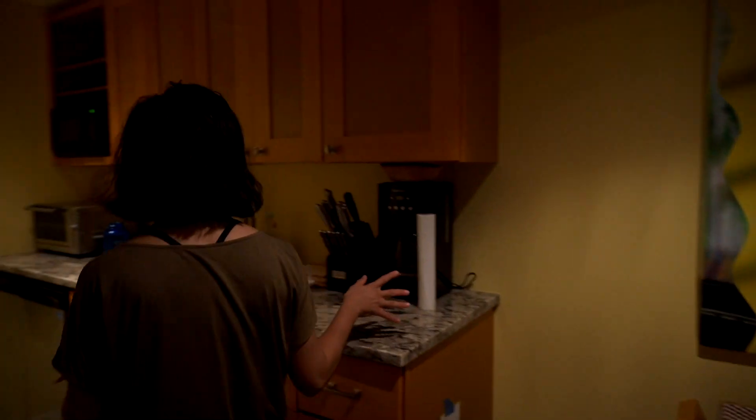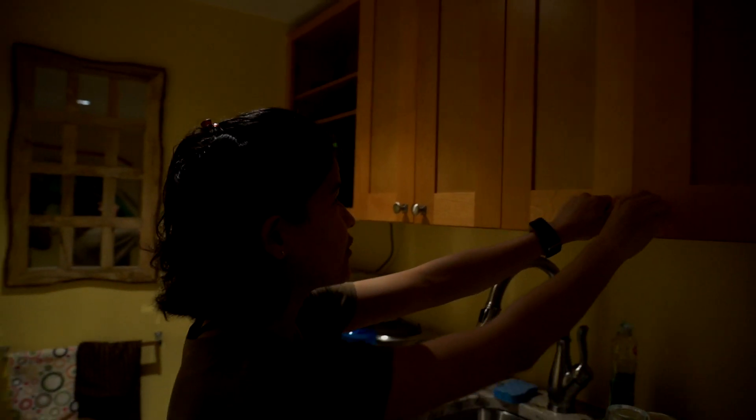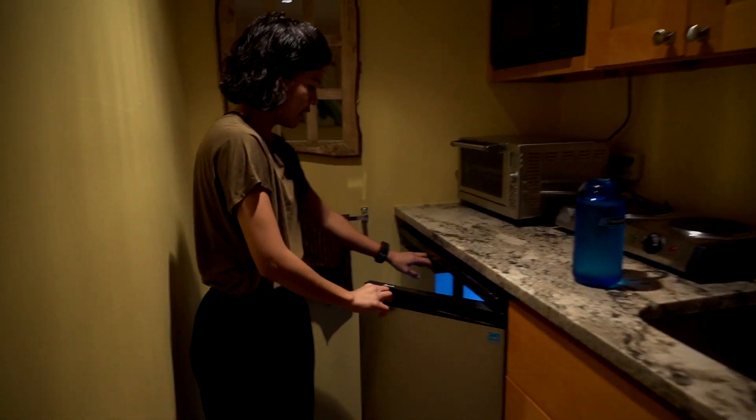We have a full kitchen. They have all of these things you can cook with — ingredients, pots, pans, everything that you could need if you wanted to cook for yourself while you're here. And a little fridge and a freezer.